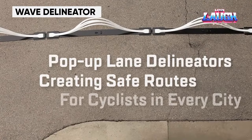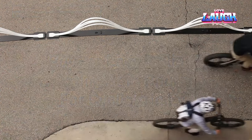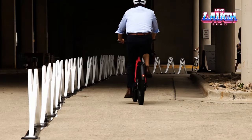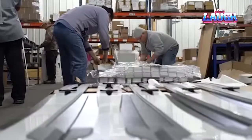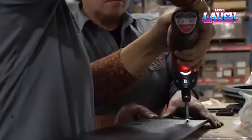Wave Delineator. In today's world, cycling is more popular than ever, and it is essential to have safe and efficient bike lanes. This is where the Wave Delineator comes in, and it has the potential to change the way we think about bike lanes. The Wave Delineator is a flexible and lightweight barrier made of durable plastic with a distinctive wave design, and is easy to install and remove. It separates cyclists from traffic.